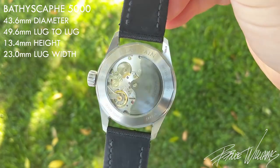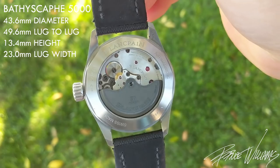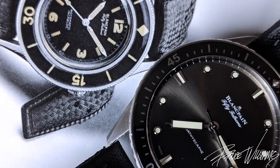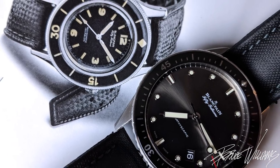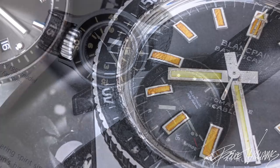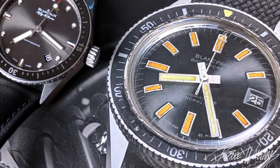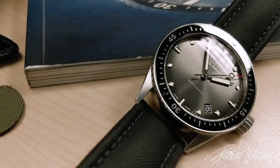I'll place some dimensions on screen so you can see the size compared to other watches in your collection. I'll also touch briefly on the history of the watch, because it's important to understand where this falls within the Blancpain lineup. The 50 Fathoms debuted in 1953 — Blancpain really pioneered the modern dive watch with the rotating bezel. A couple of years after that, Blancpain released a slightly scaled-down, more refined version: the Bathyscaf.